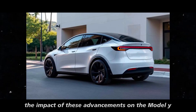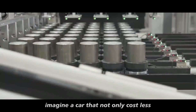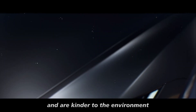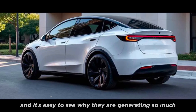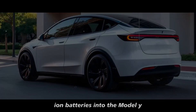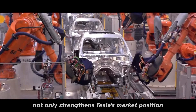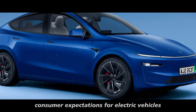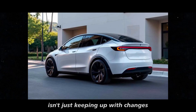The impact of these advancements on the Model Y and other Tesla vehicles could be monumental. Imagine a car that not only costs less but also offers greater range and safety, equipped with batteries that last longer and are kinder to the environment. If Tesla decides to incorporate sodium-ion batteries into the Model Y, it could signify the dawn of a new era in electric mobility, redefining consumer expectations and strengthening Tesla's market position. Step by step, Tesla isn't just keeping up with changes — it's leading the way.